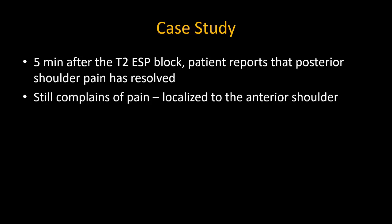This is what was done for this patient. The posterior pain disappeared, but she continued to complain of anterior pain.